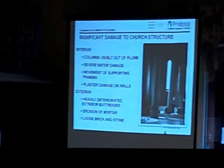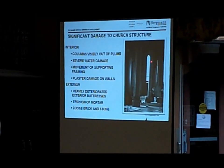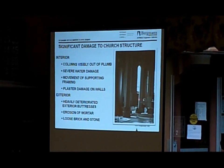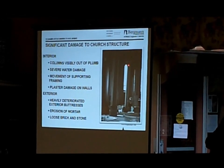We have a few images that can help orient you. This is looking towards the front apse of the church. This is one instance where you can see that this column right here is significantly out of plumb, leaning in towards the center of the building in relation to this window.